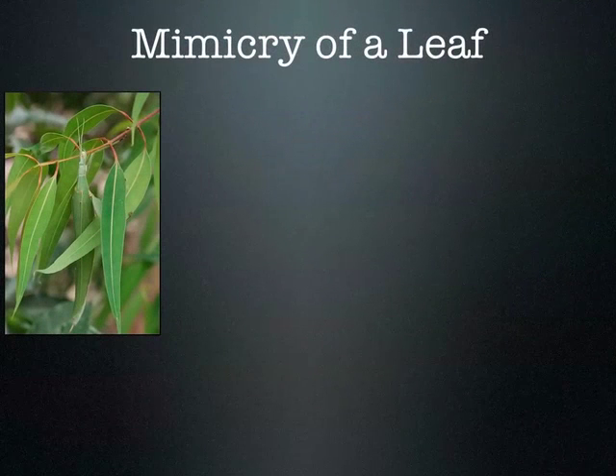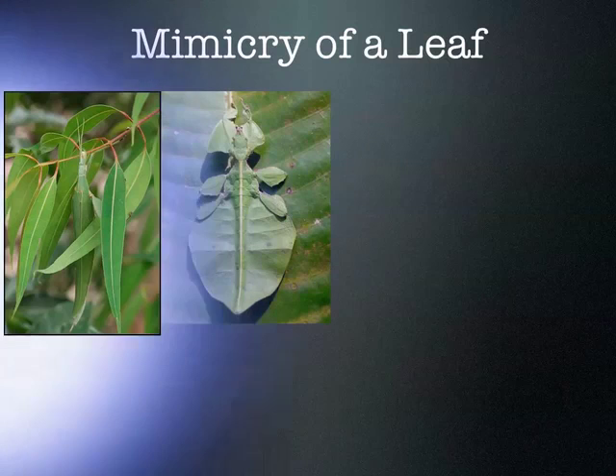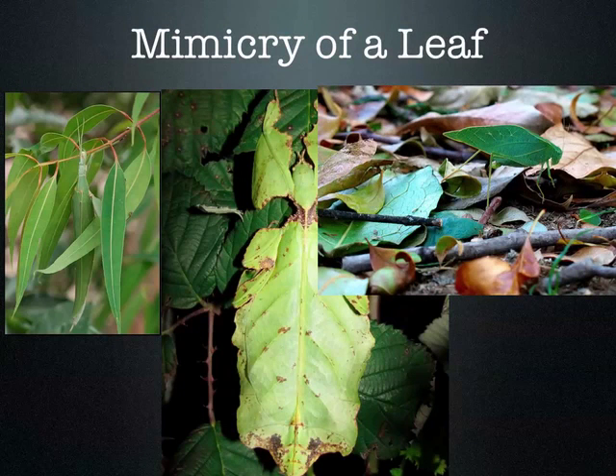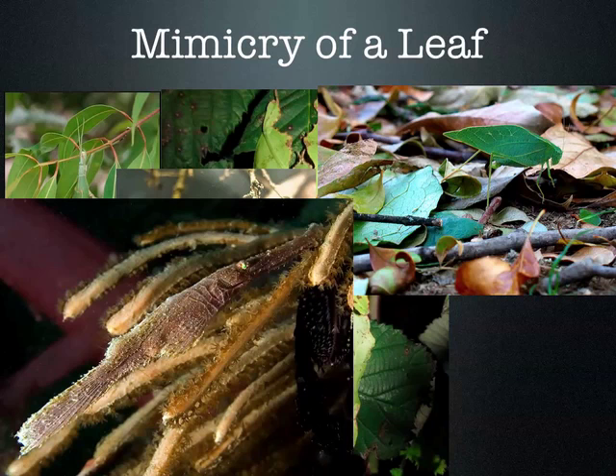Here are some other neat examples. Many insects and other animals mimic leaves to blend in. This is an insect — that's its head, this is its body, these are its appendages. That coloration is the insect itself, shaped just like a leaf. This one mimics seaweed.